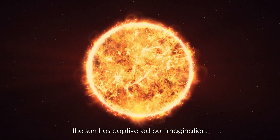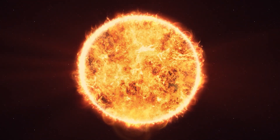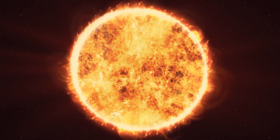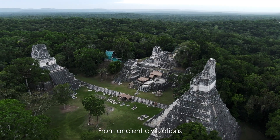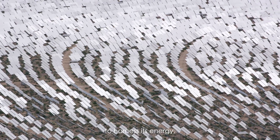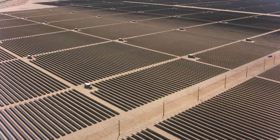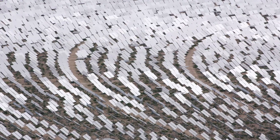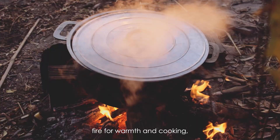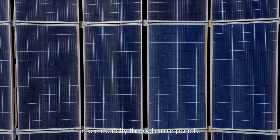Throughout human history, the sun has captivated our imagination. From ancient civilizations worshipping it as a deity to our modern efforts to harness its energy, the sun has always held a special place in our hearts. We've come a long way from using fire for warmth and cooking, to converting sunlight directly into electricity through solar panels.